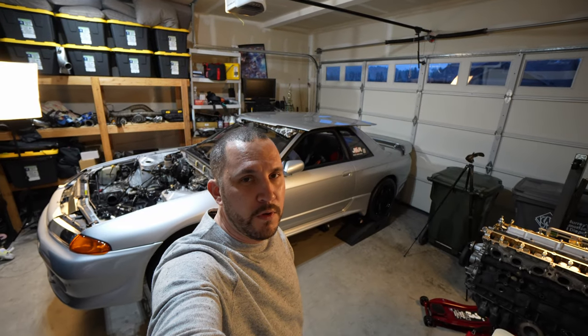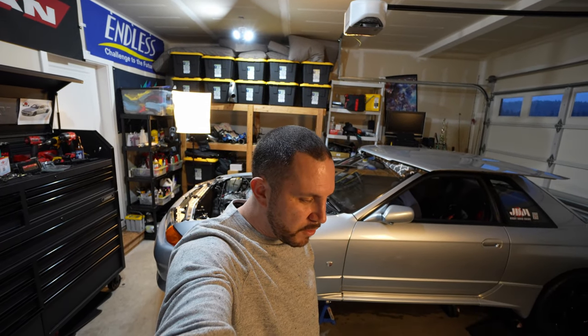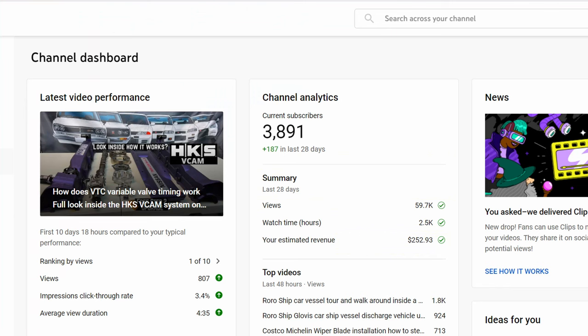Quick update on the channel. As you can see, we have a pretty wide aspect ratio — there should be a full focal viewpoint of my R32 right behind us, and that means we've got a new camera. It's time to step up the game. We've got almost 4,000 subs on the channel. If I'm going to compete on YouTube, everybody's shooting on mirrorless cameras and making high quality content, so that's my goal. Let's take a look at what I got.